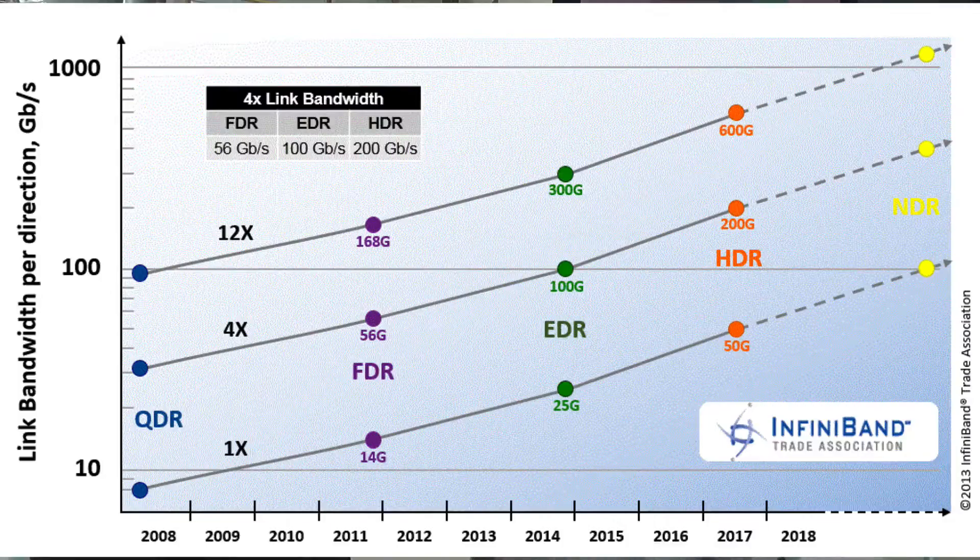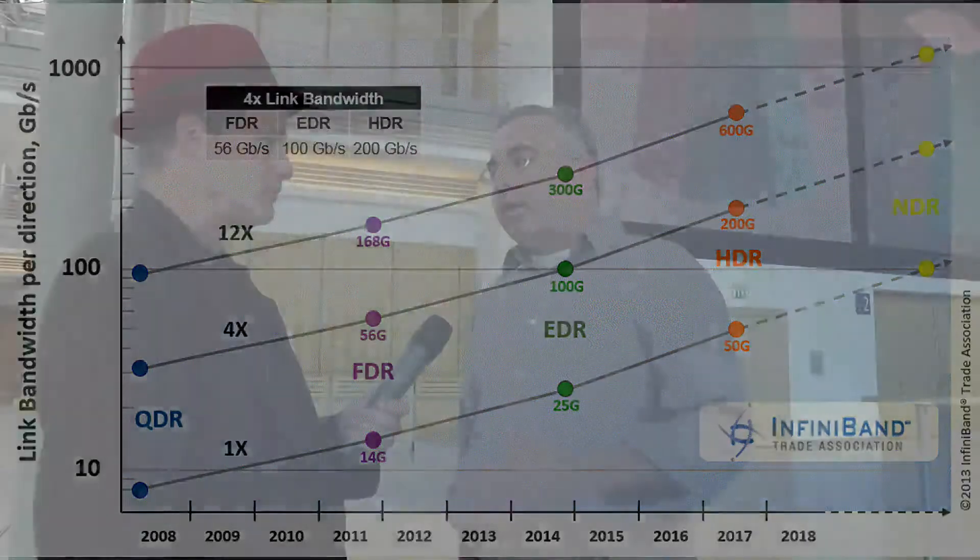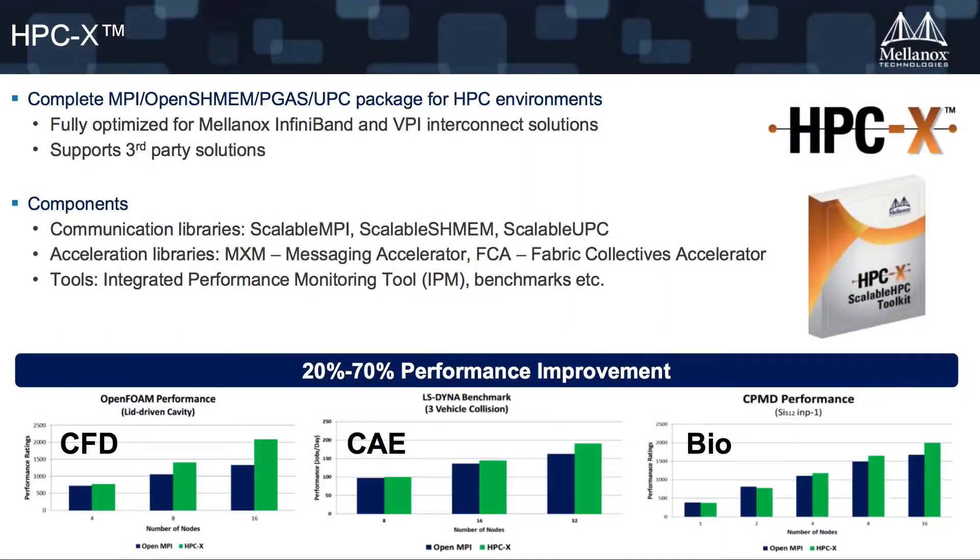Later down the road, we're also going to announce the 100 gigabit per second adapter. We are working on the technology and that will complete the end-to-end solution. We're also going to announce a software package called HPCX, which provides everything — MPI, PGAS, SHMEM, UPC — in one package. Everything is based on open source, no proprietary. We don't believe in proprietary within an open source environment.